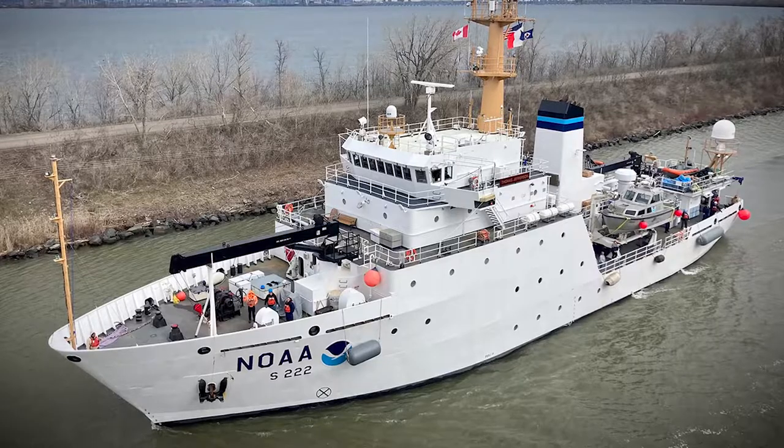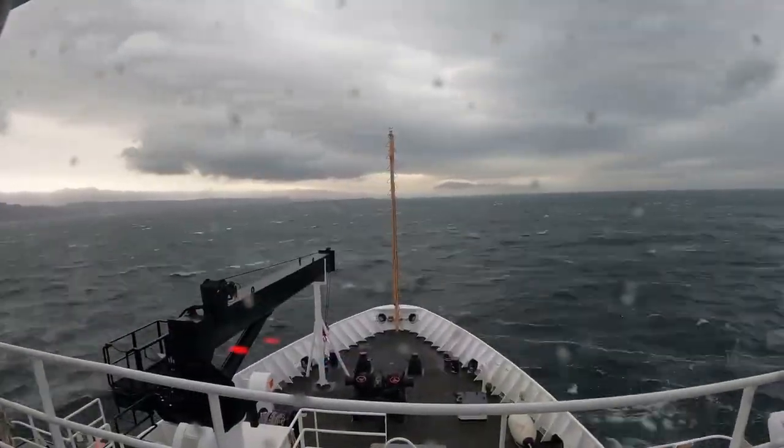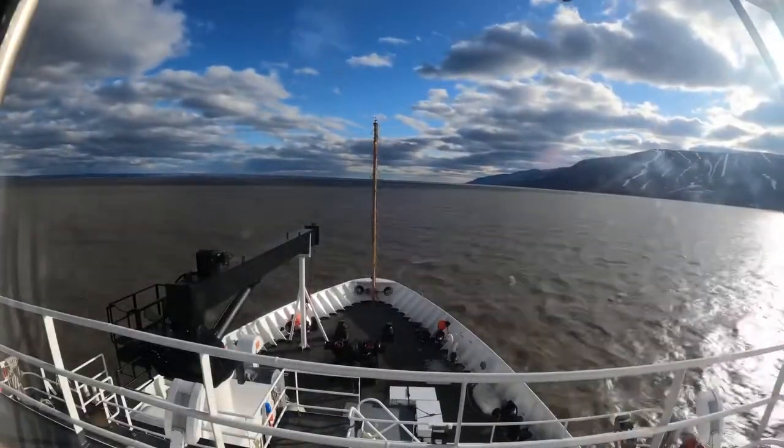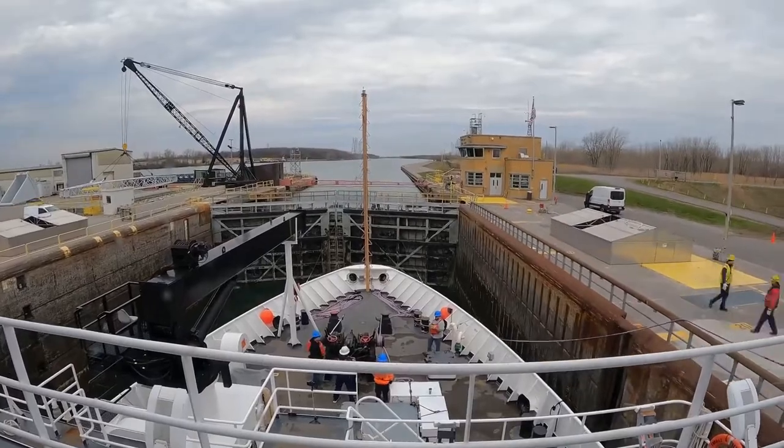Throughout the spring and summer, NOAA's Office of Coast Survey and National Ocean Service conducted multiple hydrographic mapping missions in the Great Lakes aboard the NOAA ship Thomas Jefferson, along with Coast Survey's navigation response team and contract partners. Although NOAA has a significant presence in the Great Lakes, this was the first time a NOAA hydrographic ship was deployed to the region since the early 1990s.